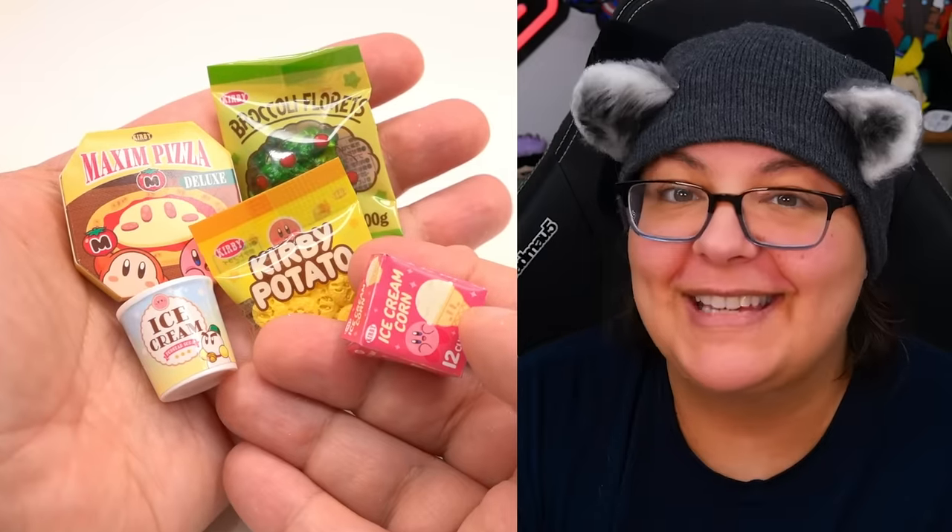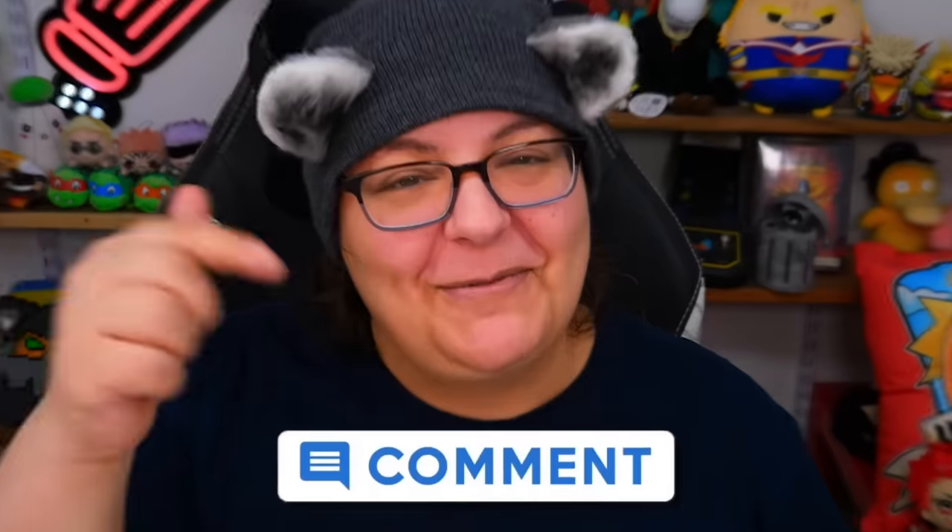Let me know which one of these is your favorite. Stay tuned for part two where we're going to unbox more of these. I'm curious to know which one of these sets is your favorite - I will be reading the comments. Until then, I will see you guys next video.